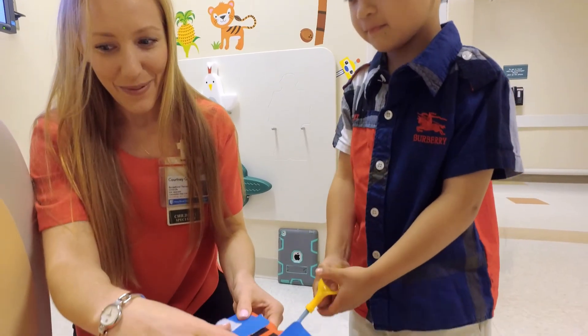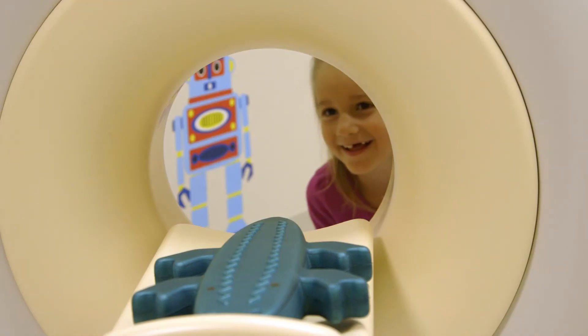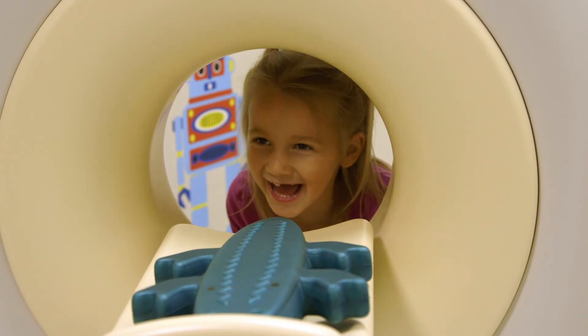Did I do good, Miss Courtney? And it doesn't get any better than that, knowing that the tools that you have and the skills that you have truly helped a patient. It's just another children's hospital difference.